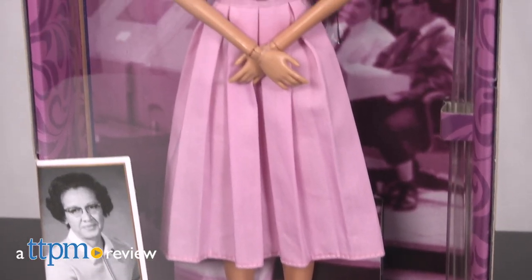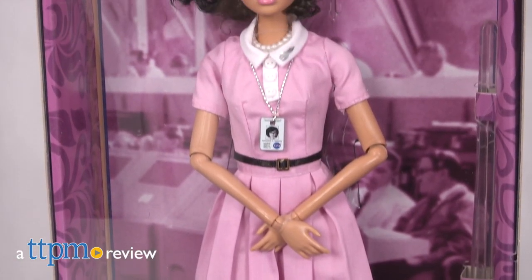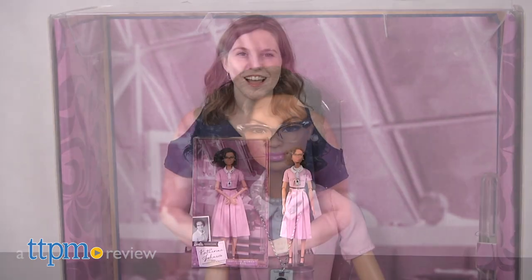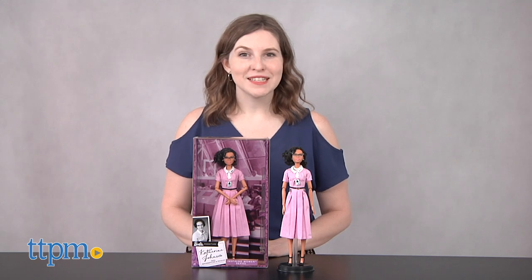Katherine Johnson is the definition of an inspiring woman. And Barbie has come a long way from its days of saying math is hard with this doll. Hi, this is Jen from TTPM, and I am here with the Barbie Inspiring Women Series Katherine Johnson Doll.